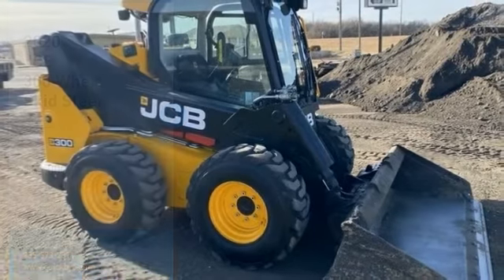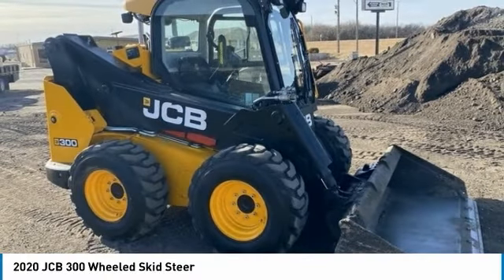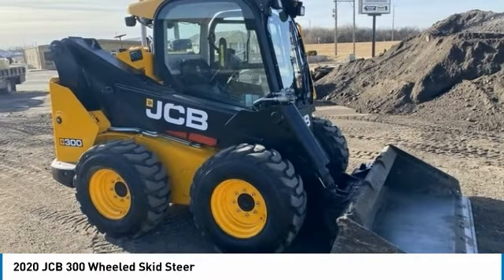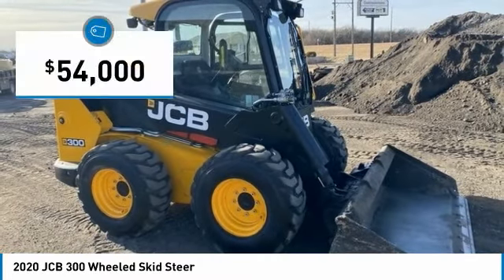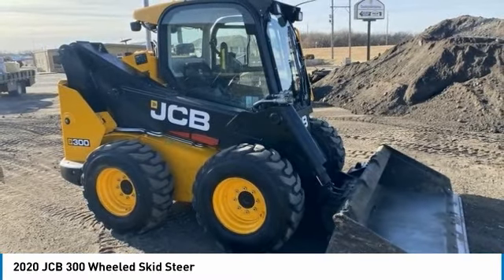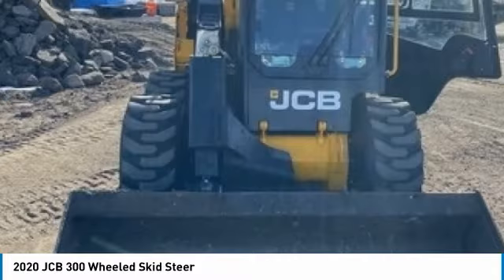JCB 300 wheeled skid steer for sale in Hayes, Kansas 67601. Get ready to maximize your efforts in the field with this 2020 JCB 300 wheeled skid steer. This durable wheeled skid steer has been very well maintained and garage kept, which has enabled its work-ready condition.